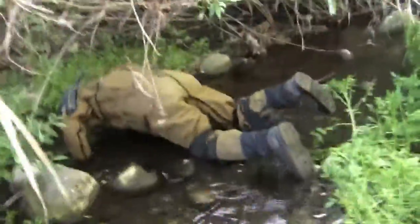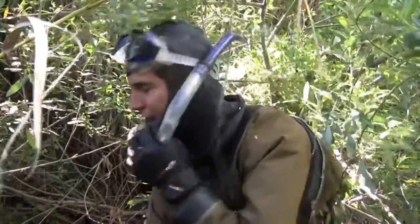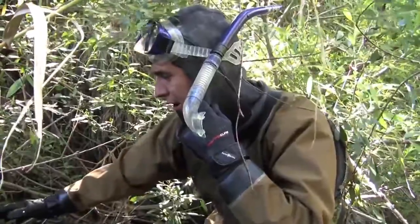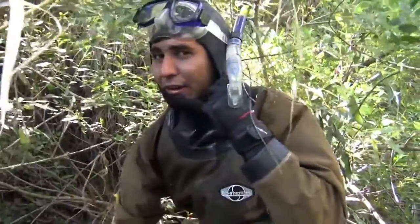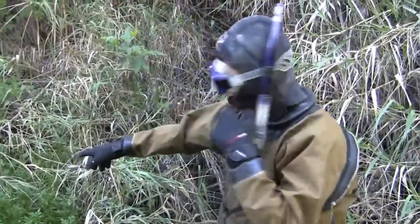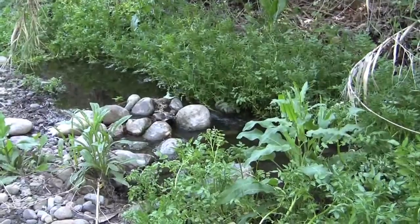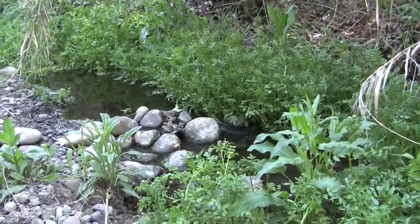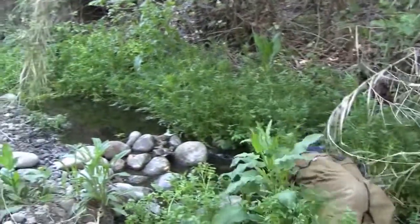I snorkeled this gallows section right here because a lot of times fish like to hang out in overcuts of trees and riparian. There's a vast section right there you can see — a little waterfall or riffle we call it — and fish like to hang out right at the base of those for more oxygen.